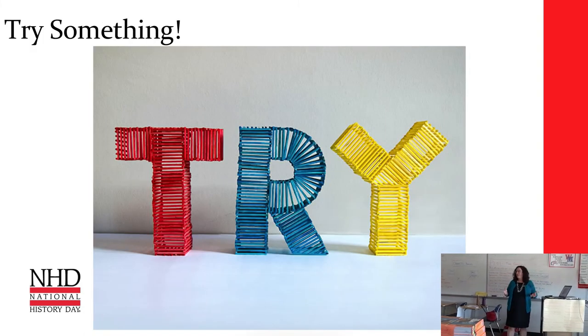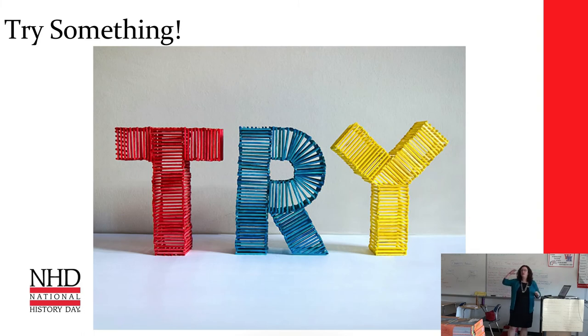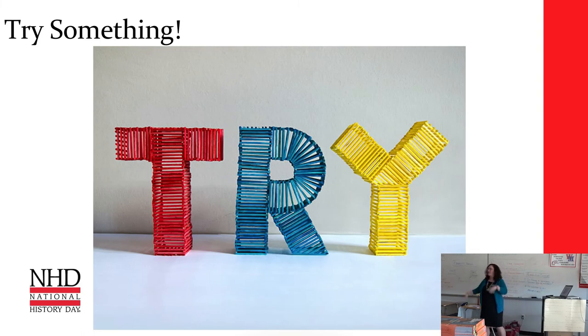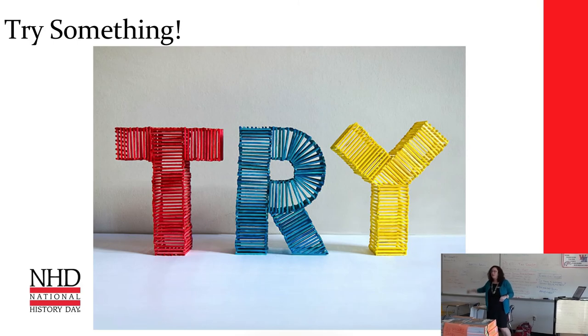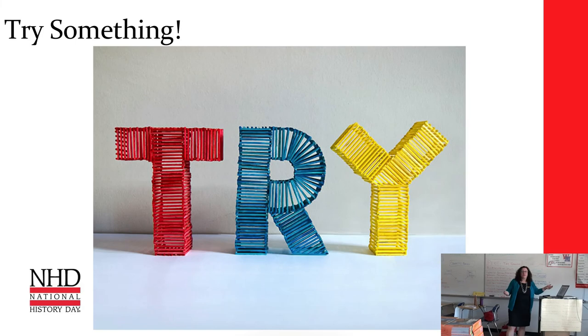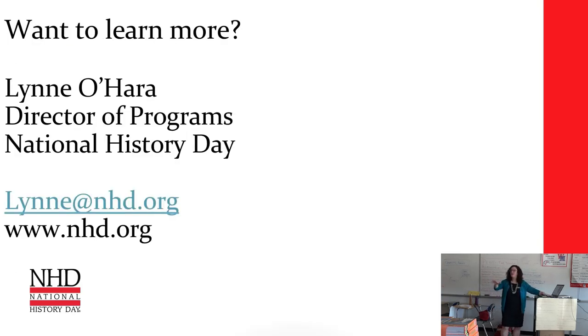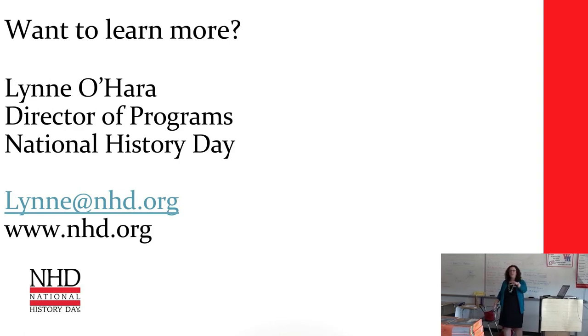My big suggestion: I've given you ten ideas today. Take one thing back and try it this week. Sometimes when people give recommendations in education, there's an expectation that you're going to totally overhaul everything you've been doing for 20 years — that's ridiculous. Think about one thing that resonated with you or that you think your students would like, and give it a shot. You might be surprised what it does. Don't be afraid to try. Yes, your students are going to whine when you say we're going to write every day this week. That's okay — they'll like it by Friday.